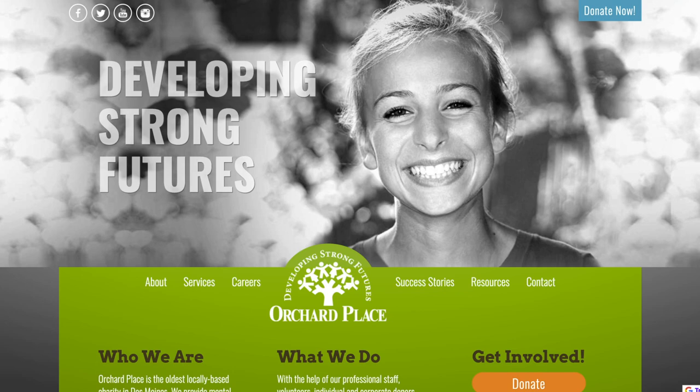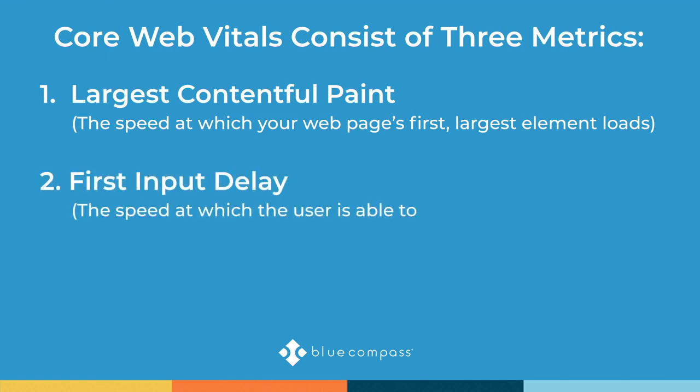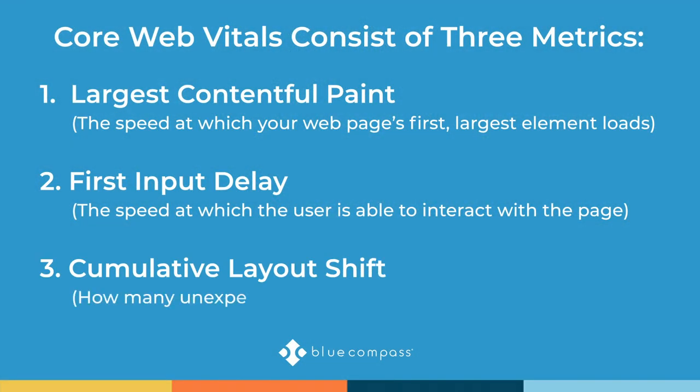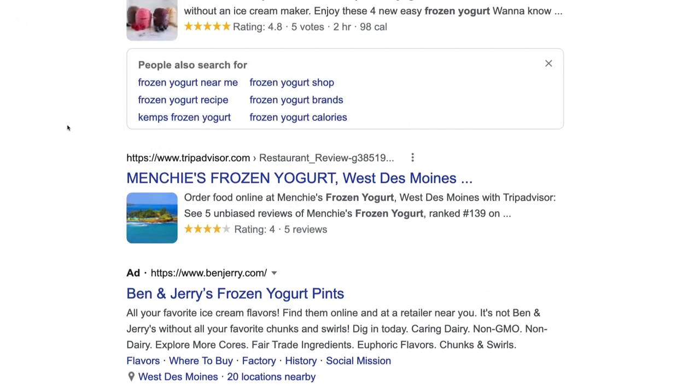The second metric is First Input Delay, which measures when a user is able to actually interact with the website. Google not only wants the elements to load, but wants users to be able to click and interact with the page. The third is Cumulative Layout Shift, which measures elements shifting on your page after they've already loaded — Google wants to avoid content moving around after users start to interact. It always makes me laugh because Google search results themselves often give that very experience they're telling us to avoid.